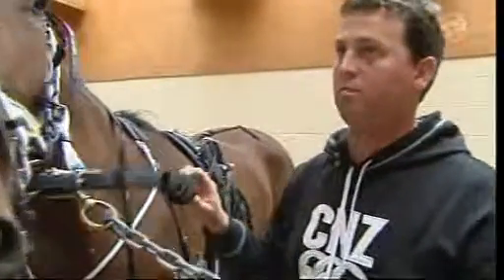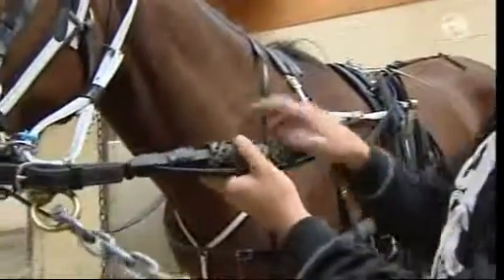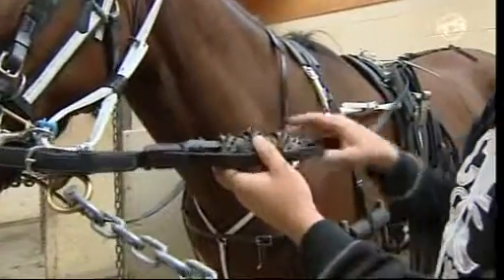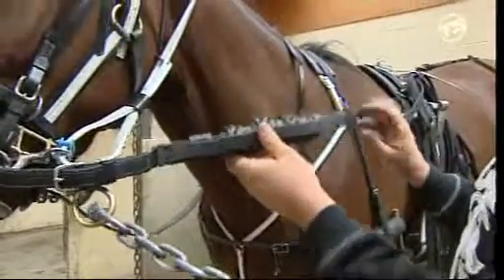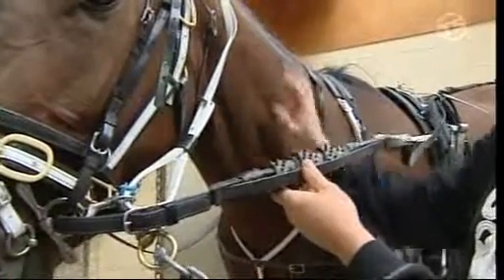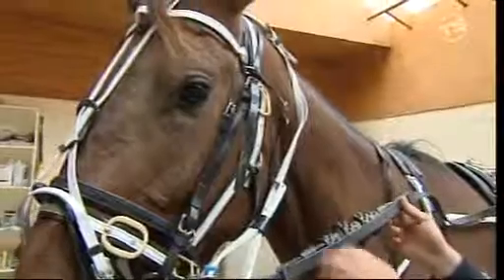This is what we call a rein-pricker. It just goes on the rein and it's just soft, kind of rubber. It works if a horse is running to the left or right — you put it on whatever side it's running to, and it just works against the horse's neck. It's not severe on the horse, but they'll feel it on their neck and it should encourage the horse to run away from it.